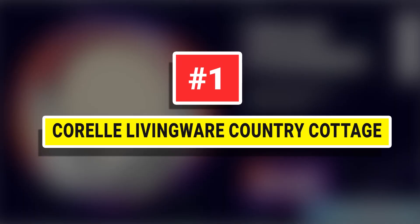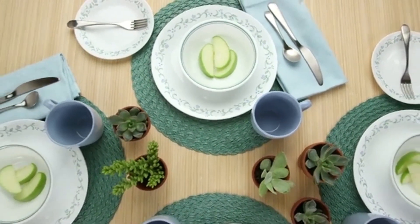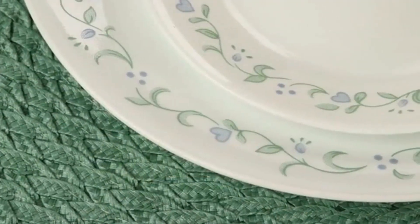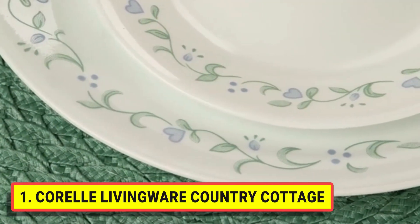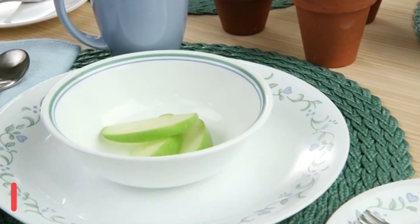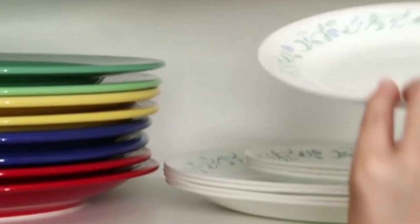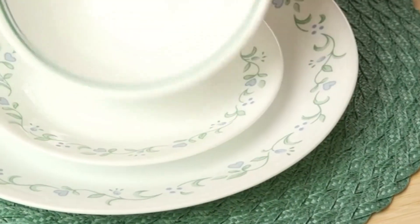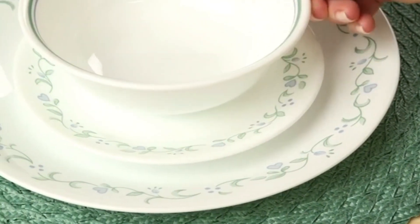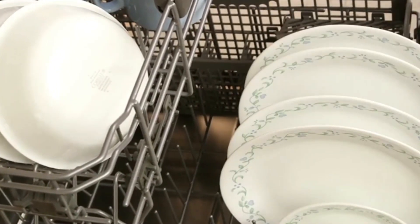Number 1: Corelle Livingware Country Cottage. The striking contrast of bold black bands on white dinnerware and matching solid stoneware mugs offers a contemporary look that's simple yet elegant and coordinates with a range of home decor styles. Corelle brings beauty and durability to your table every day. In a one-of-a-kind manufacturing facility in Corning, New York, Corelle thermally bonds three layers of glass together, forms the shapes, and then tempers the glass to give its final strength.